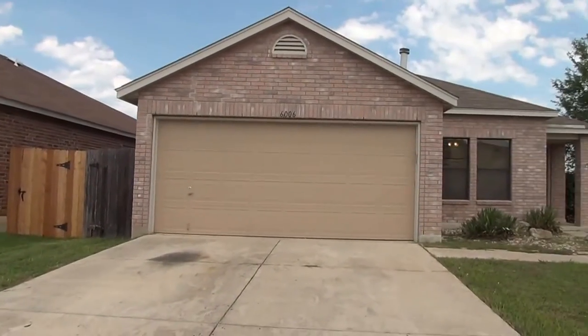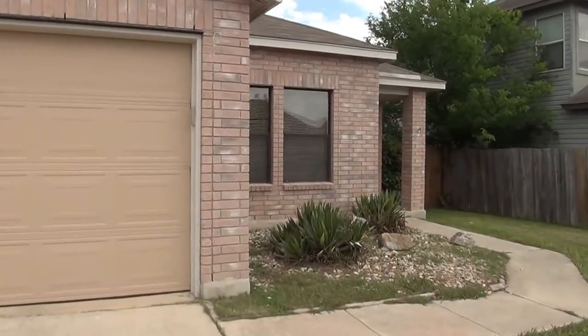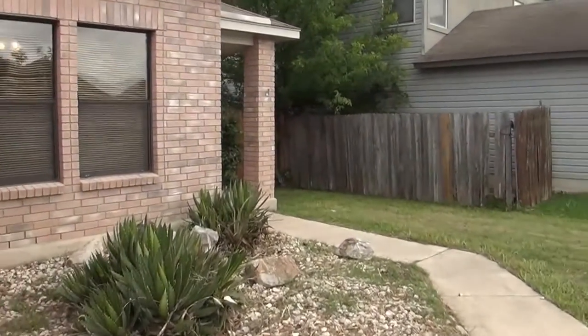I'm going to give you a look inside this home. This is a three-bedroom, two-bath. Square footage is roughly 1400 square feet, single story.